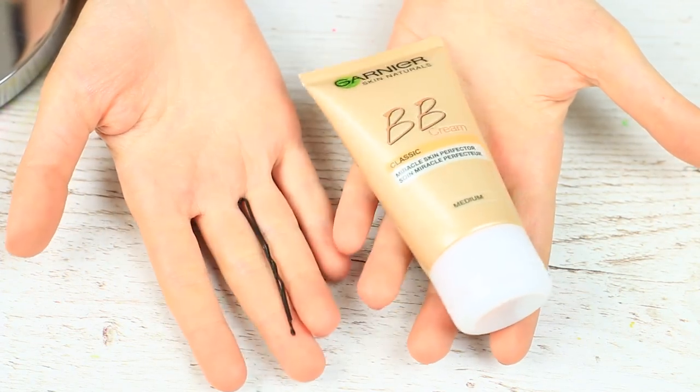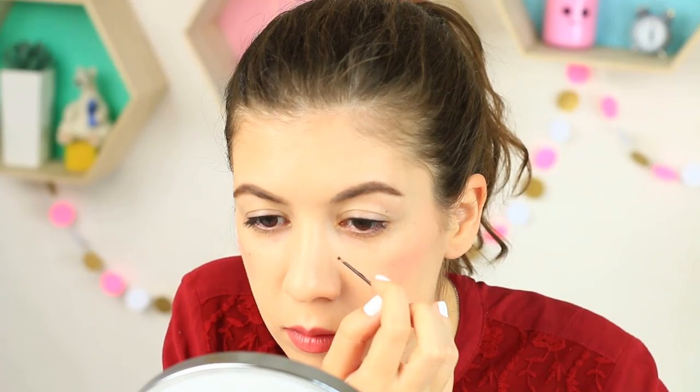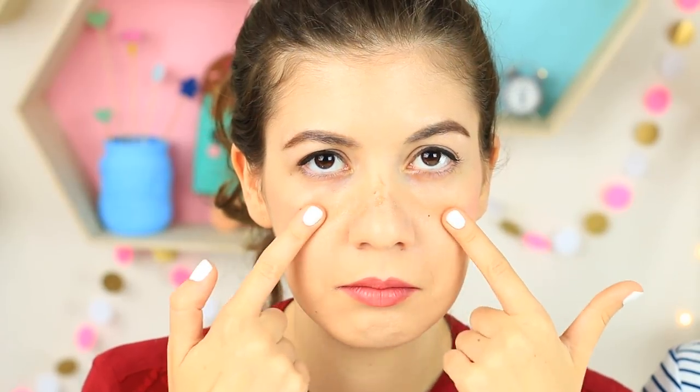Do you like freckles but don't have them? Draw them on. There's another crazy hack — use your foundation and a bobby pin to fake freckles. Dip the pin in and make dots on your nose and cheeks. You start looking like Pippi Longstocking — it's a perfect image only for a kid's party. You can feel the excess makeup on your nose, and besides, the fake freckles can be removed too easily. Your friend can laugh heartily at you — she doesn't have to draw freckles as she's got cute natural ones.